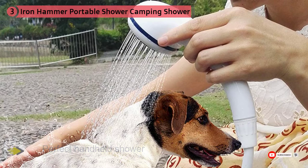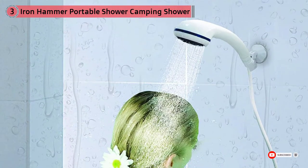If anything, the Iron Hammer is one of the most versatile camping showers. It is one of those showers you can comfortably hold above your head.